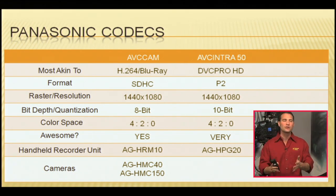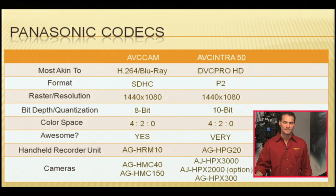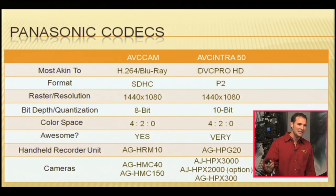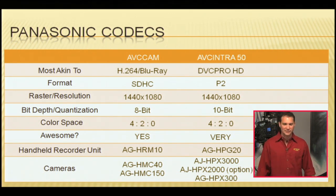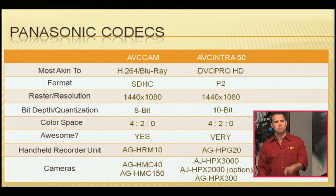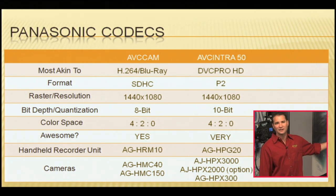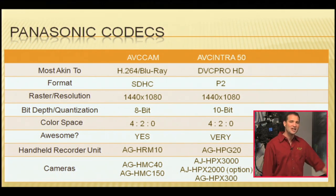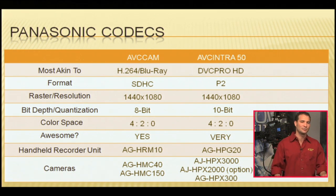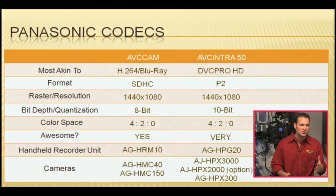Even more important than the handheld recorder are the cameras that record in AVC Intra 50. We've got the Panasonic AJ HPX3000 — the Corvette of Panasonics these days — and the AJ HPX2000 if you get the AVC Intra board. It doesn't come out of the box ready to record Intra 50, but you can put in an option board and you've got the AVC Intra options. Finally and amazingly, our sub-$10,000 one-third inch CMOS camera, the AG HPX300. That's AVC Intra 50 and a pretty good introduction to AVC Intra in general.